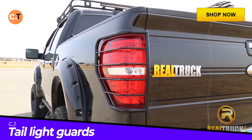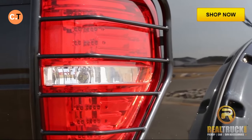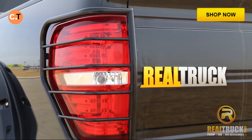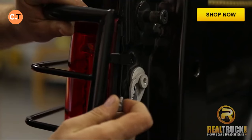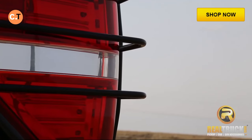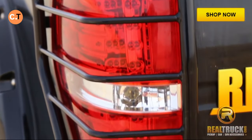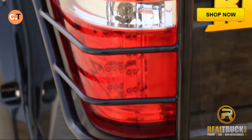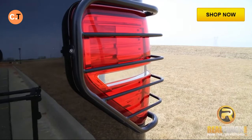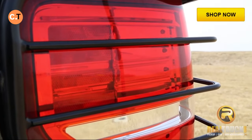Here is something you might not have thought about for your pickup truck: tail light guards. These mini armors, made by Tiger, are designed to shield your taillights. Priced at a reasonable $89 per pair, they're crafted from durable aluminum alloy. What's great is their easy installation — you can mount them in just minutes using a simple bolt system. Whether you're off-roading or navigating through tight spaces, these guards are your taillights' best defense against unexpected bumps and scrapes.